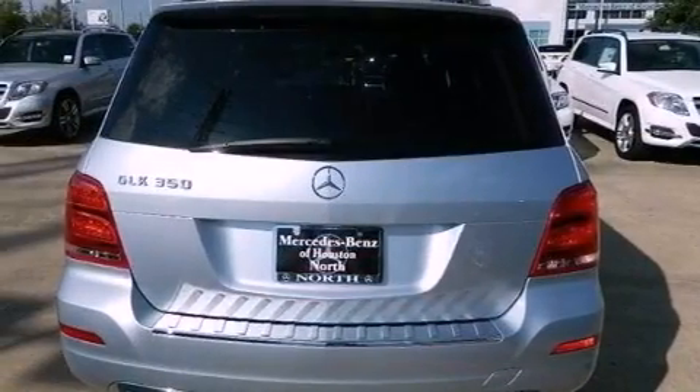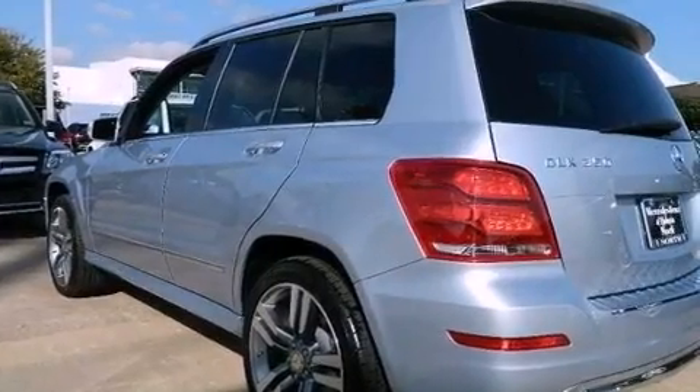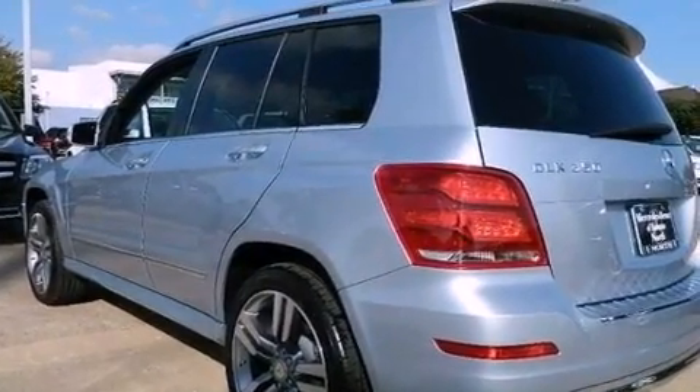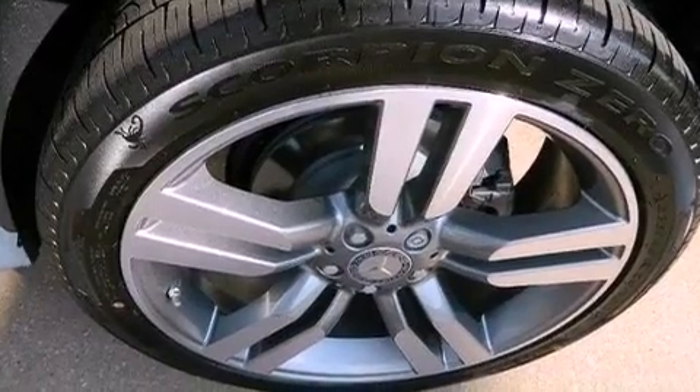The following features are also included: Heated Seats, Keyless Go, 100% Commercial Free Sirius Satellite Radio, Aluminum Wheels, Roof Rails, and Traction Control and Stability Control Systems.